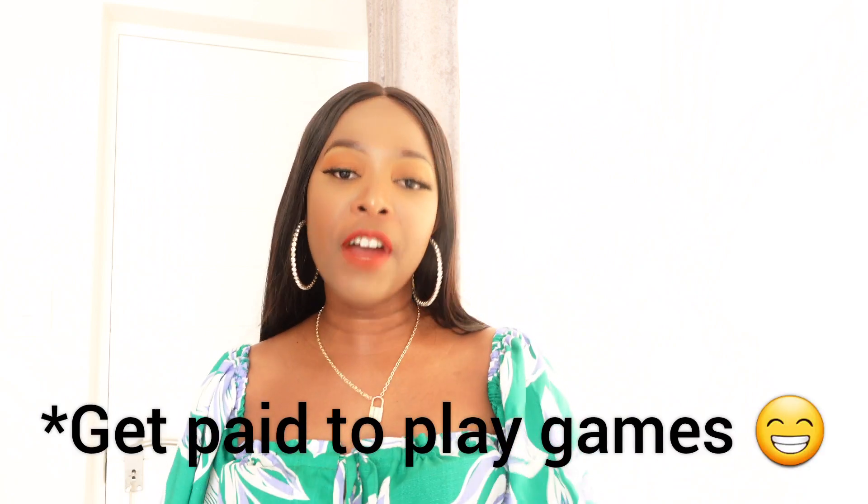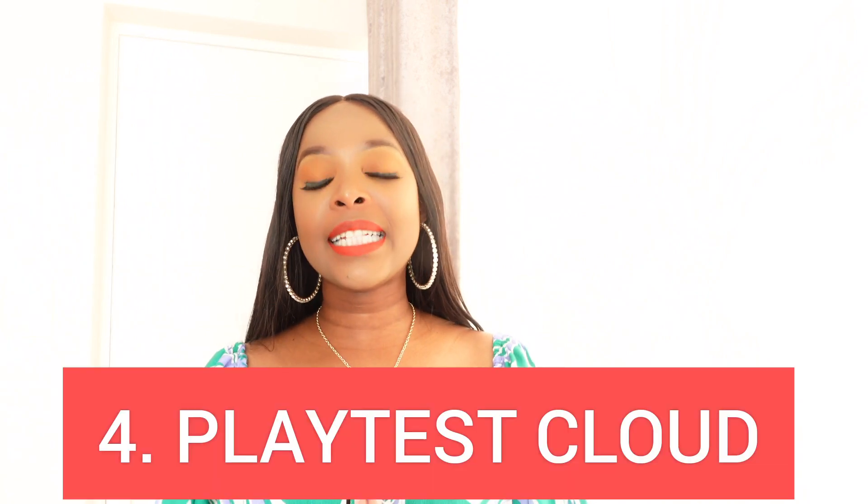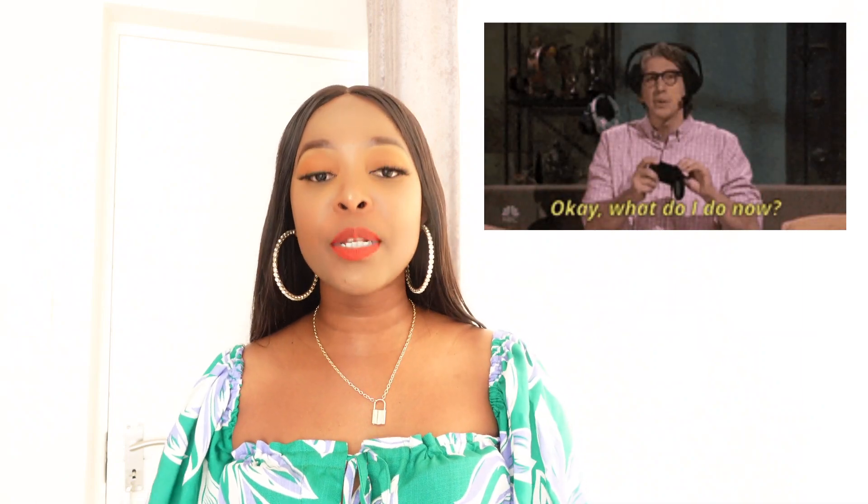The last platform that will pay you with no experience, using only your phone from the comfort of your home, is perfect if you're somebody who likes playing games. It's a platform created by game developers who use regular users like you and me to test whether their games make sense and are functional. This platform is called PlaytestCloud, and it basically makes you feel like you're getting paid to play games, when in fact you're testing whether the games are functional and easy to navigate.